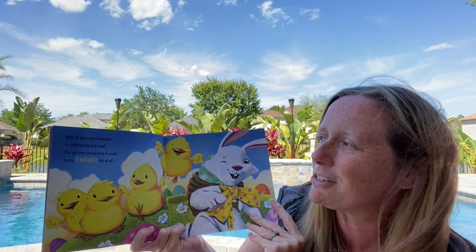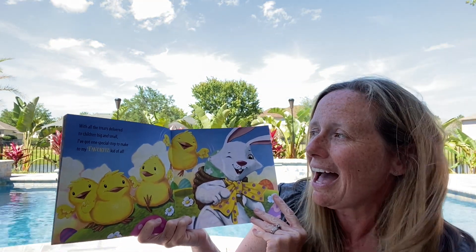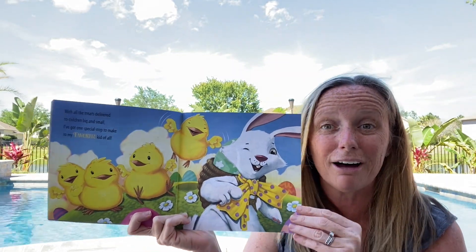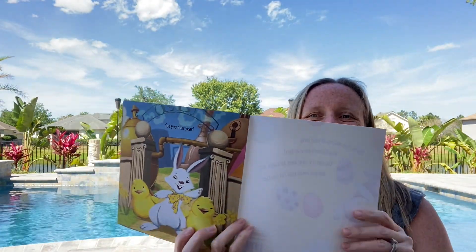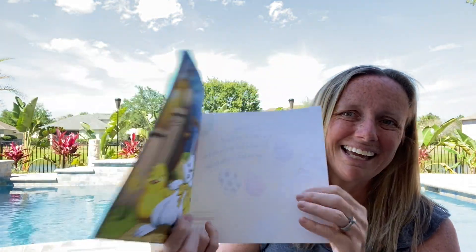With all the treats delivered to children big and small, I've got one special stop to make to my favorite kid of all. Who do you think that is? See you next year! Well, I hope you enjoyed today's story, How to Catch the Easter Bunny. I enjoyed it.